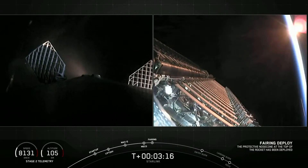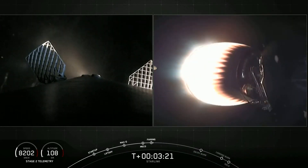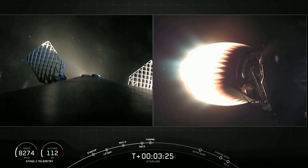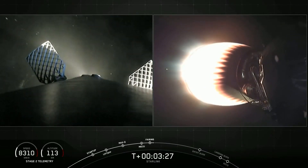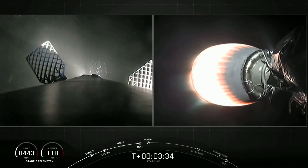We just had fairing separation — a successful deployment of those fairing halves. Let's see if Ms. Tree and Ms. Chief can make a catch attempt today. The vehicle continues to follow a nominal trajectory. The grid fins have deployed, which helps guide that first stage back to its landing zone.